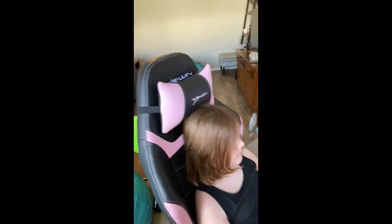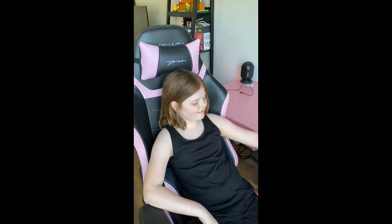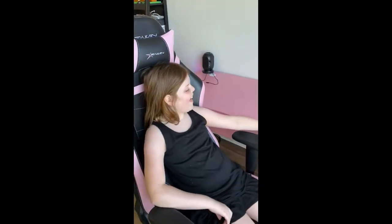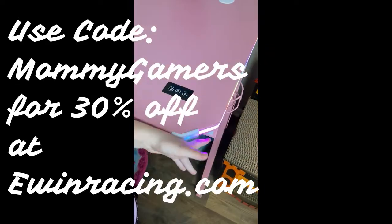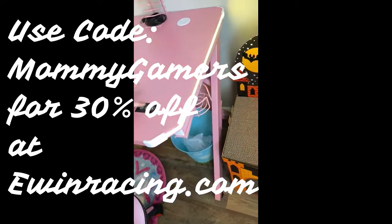E1 Racing was kind enough to send us a desk that matched the chair that they sent. Anyway, this is a cool desk. What are your favorite features about this new desk you got? Rainbow lights? That's pretty fantastic.